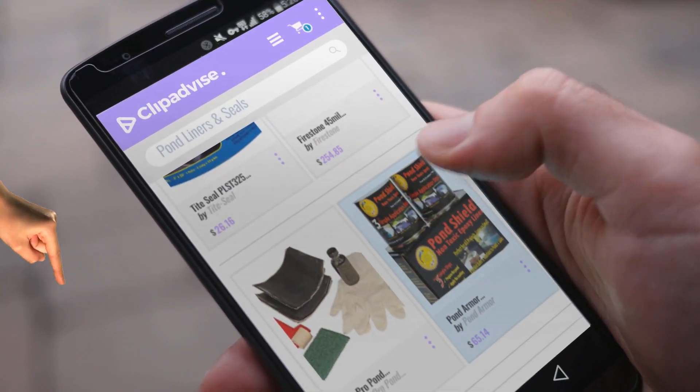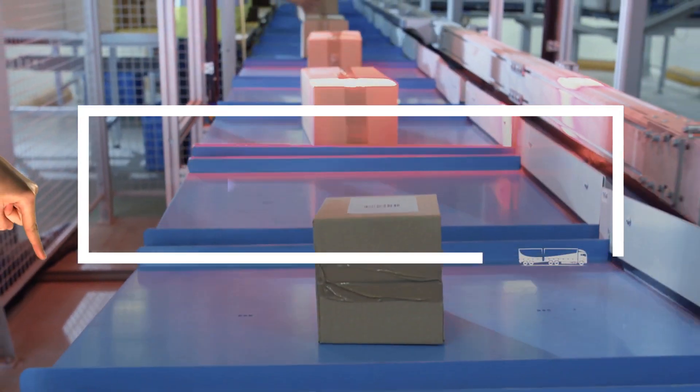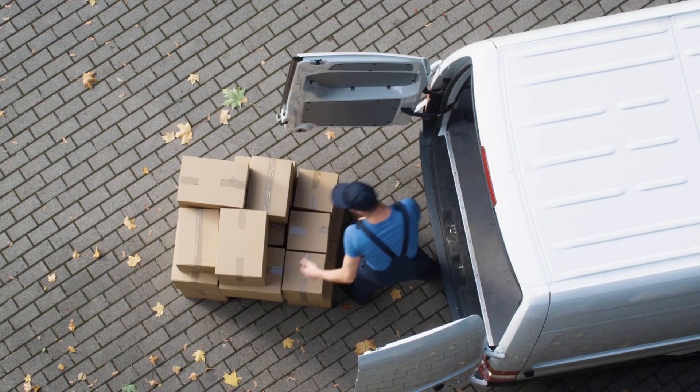If you are looking for pond liners and seals, here's a collection you've got to see. At any time, just click this banner and get real-time deals on your favorite products.